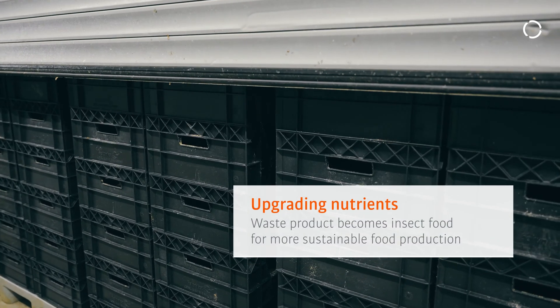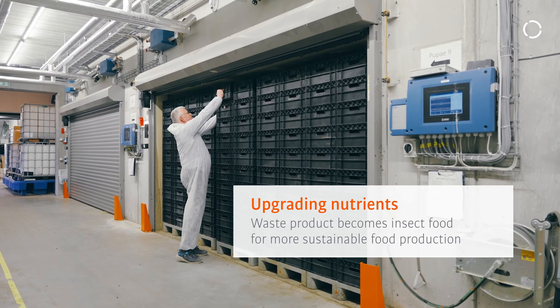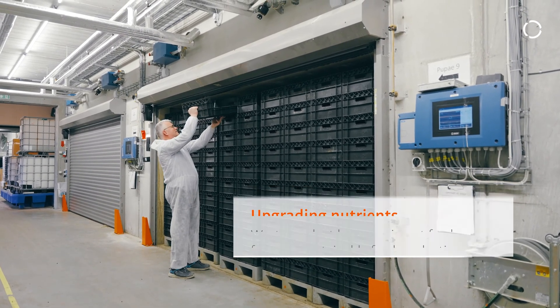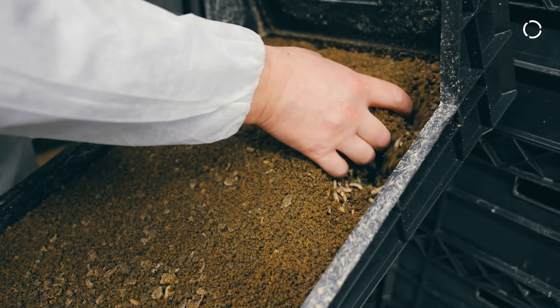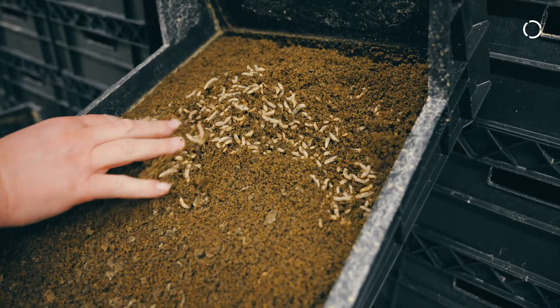Insect protein is sustainable because we use something where the alternative is that it ends up as waste. We put it in through the insect, upgrade it to protein and oil, which are very valuable for feed and for food — for farmed animals and for people.